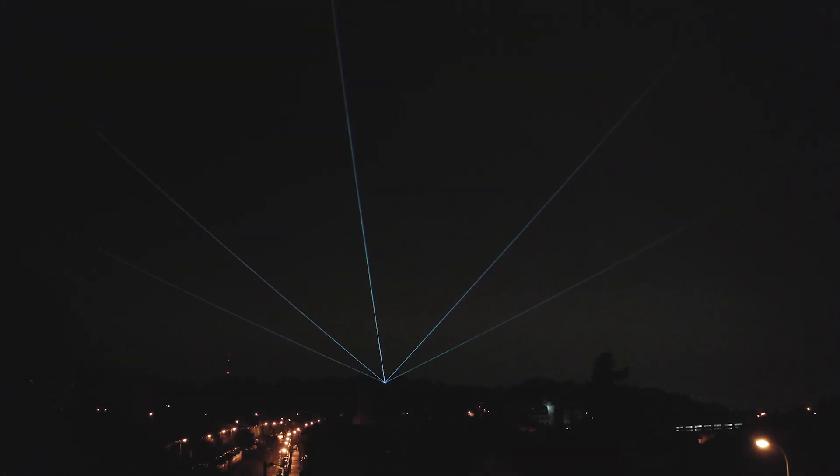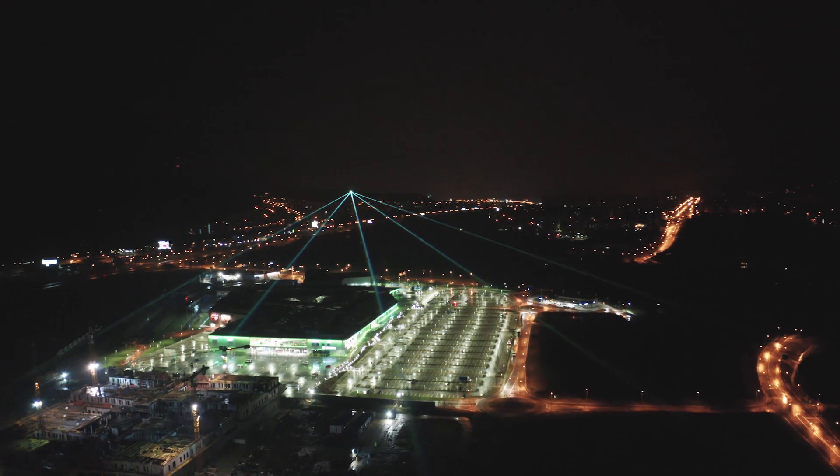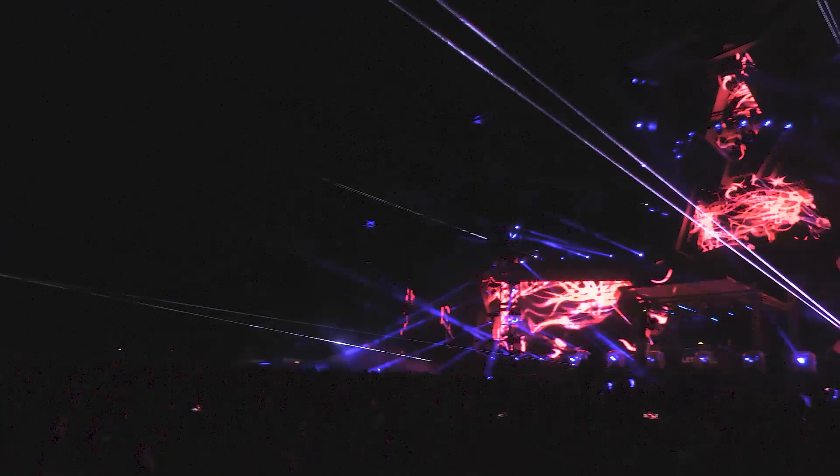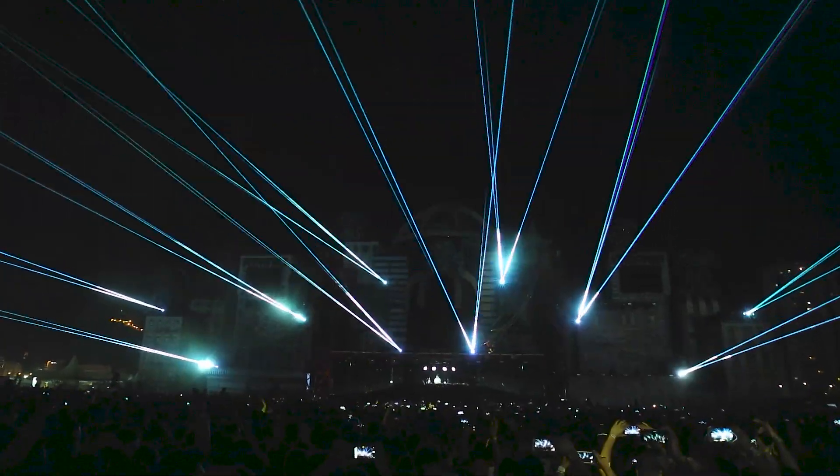If you are into lasers, the chances are that you've already heard of Covant Laser Systems. Our lasers provide you with the very best of today's laser technology, and we can assure you that their performance will impress your audience as well as most professionals in the business.